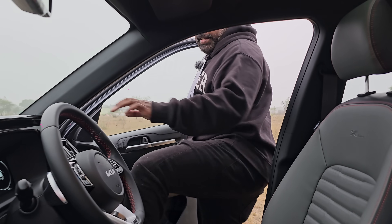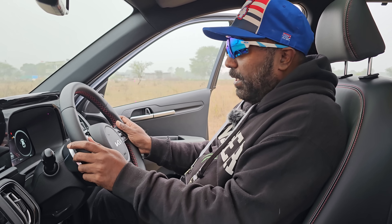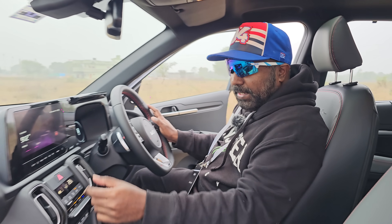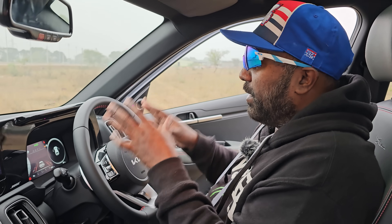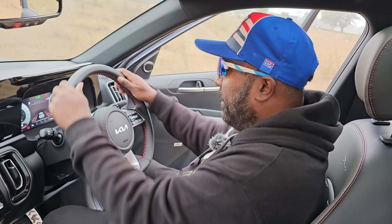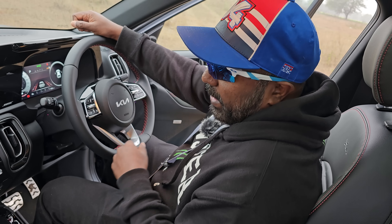Moving on to the interior, the seats are something I always look forward to — the back support gives you a sense of comfort the moment you step into the cabin. They have really taken the interior to another level: all-black interiors with beautiful accents on the air vents, a massive 10.25-inch touchscreen infotainment system, and a 10.25-inch full color digital speedo console with MID, all adding to the futuristic and contemporary feel. The flat-bottom steering wheel has a soft-touch feel with all controls at the tip of your fingers, and this one comes with ADAS level 1.